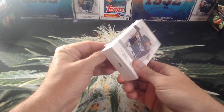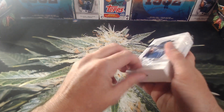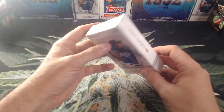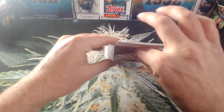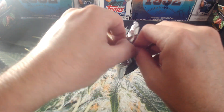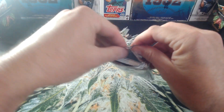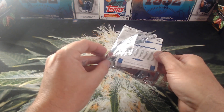Like I said, one pack in here, 13 cards, one parallel numbered to 99 or less, and we have a one-in-five shot at hitting an autograph. I'll be honest, I do not have much luck pulling autographs out of these boxes — not just the Wander Franco ones, this is only the second box I've opened. In general, these online exclusive packs seem a lot harder to pull autographs from than what Topps says.